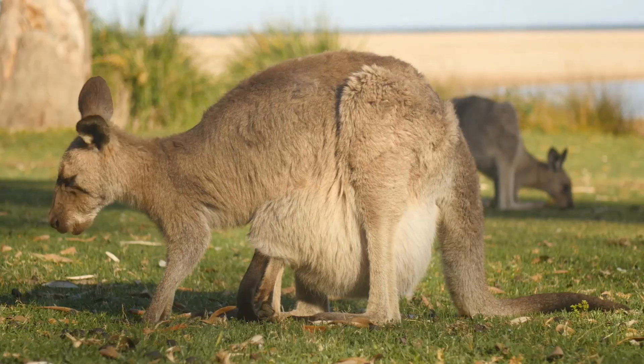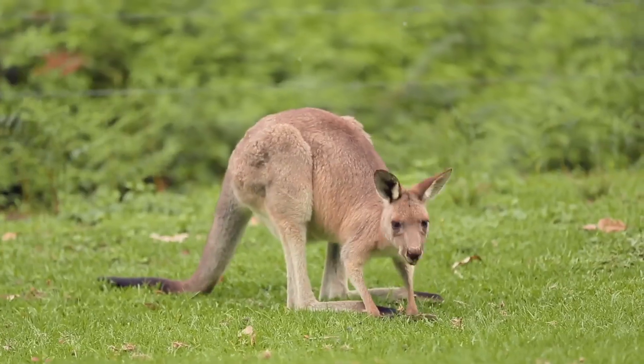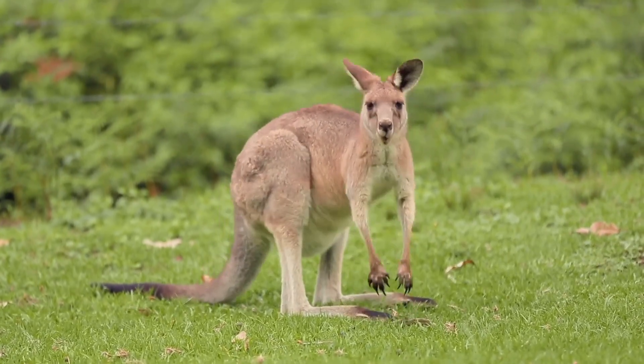Hey there, animal lovers! Today, I'm diving into the amazing reproductive secrets of kangaroos. These iconic Australian marsupials have got some tricks up their pouches.